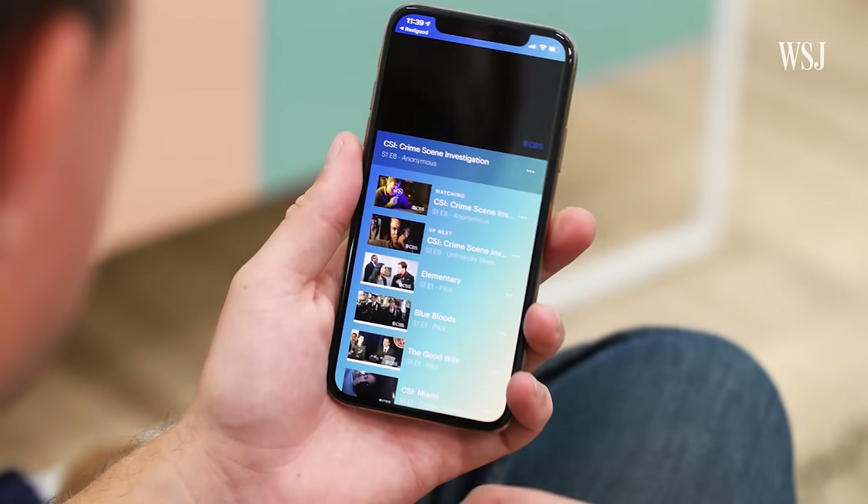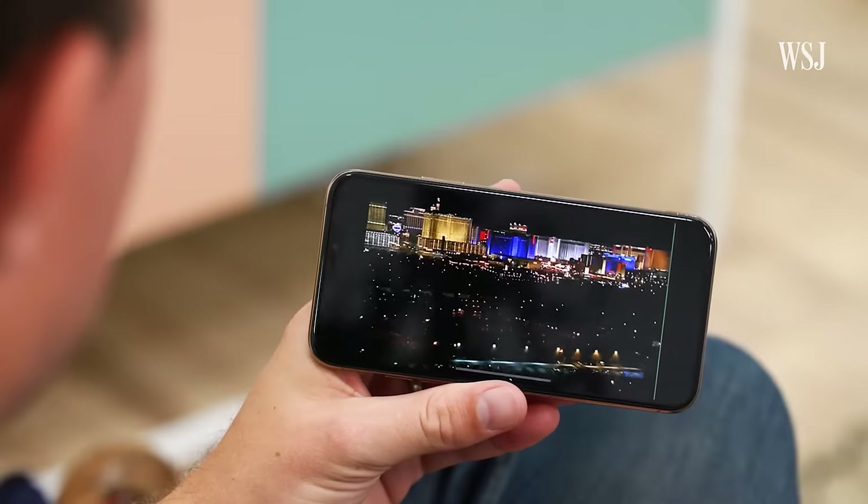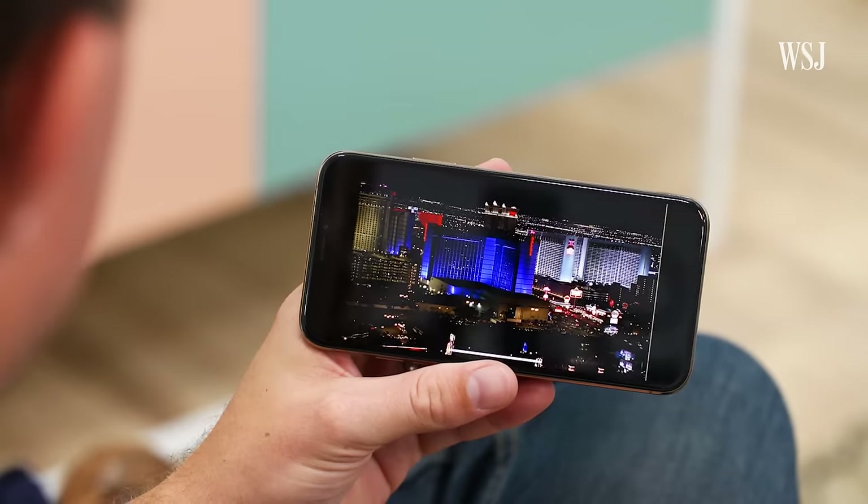When you find something, they'll jump straight into those streaming service apps I just made you download and start playing whatever you wanted to watch. The problem is that universal search isn't actually universal.